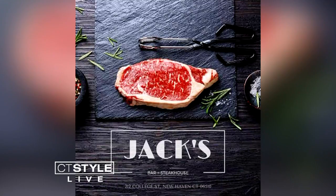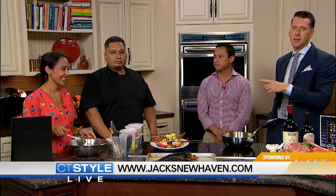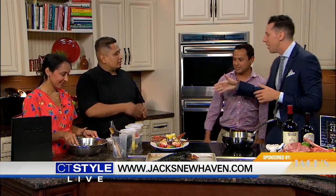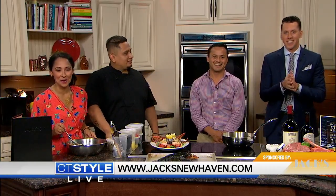If people want to check you guys out online, what's your website? It's jacksteakhouse newhaven.com. Everybody passed that quiz! Ulysses and Marco, we want to thank you for joining us here on TP Style. This is a wonderful lunch we're going to have — thanks for being here. Check it out in New Haven. Stay with us, we'll be right back.